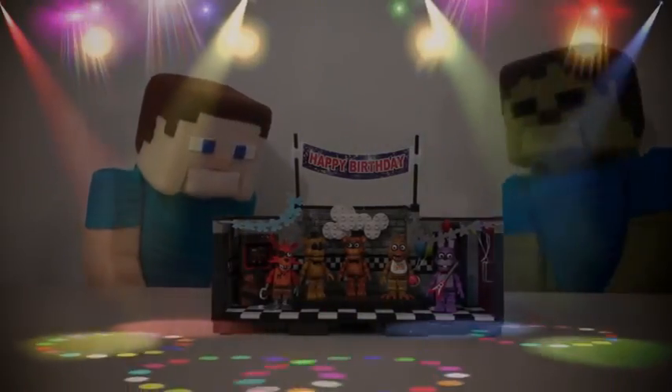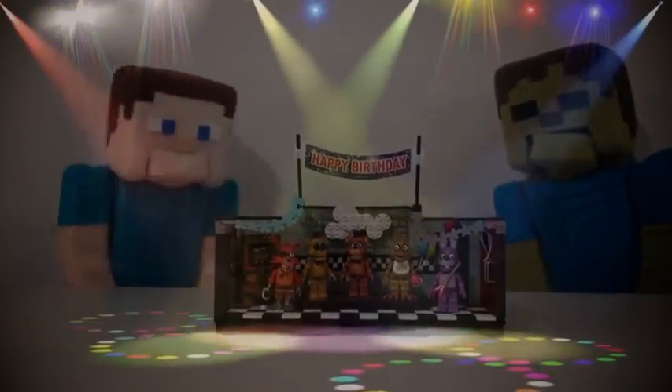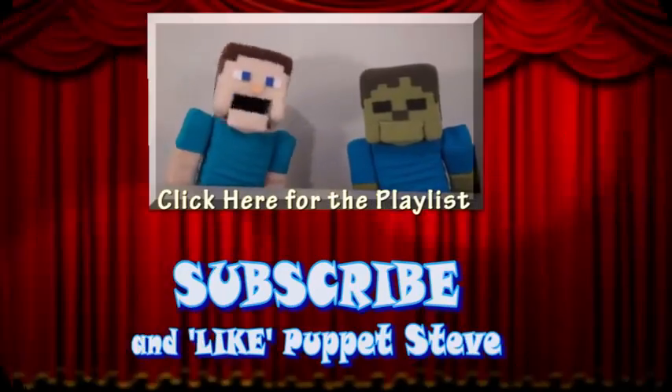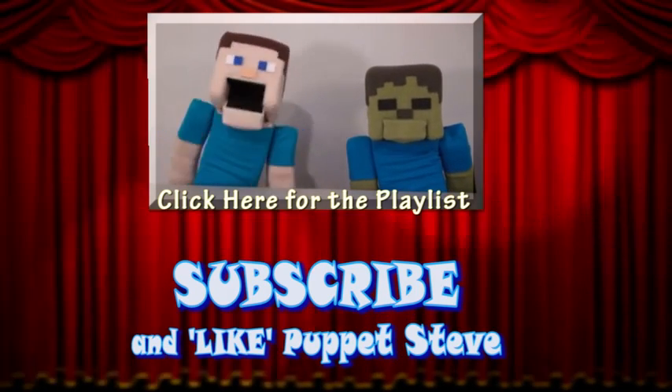Alright guys, and a one, and a two! Make sure you subscribe to the Puppet Steve Show for more Puppet Steve in the future! Great! Bye!